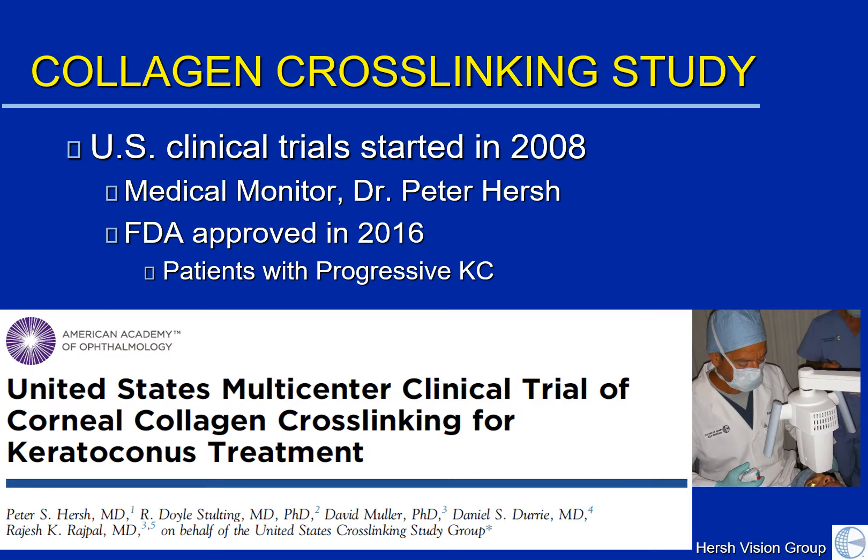The U.S. clinical trials were started back in 2008, and I had the privilege to be the medical monitor for these clinical studies. We were all happy to have achieved FDA approval last year, and I really think that this brings a great new innovation for patients who have progressive keratoconus. Recently, the results of this study were published in the journal Ophthalmology, and all of you can access this on the internet. What I wanted to do today was quickly review some of the important points that we learned in this study.